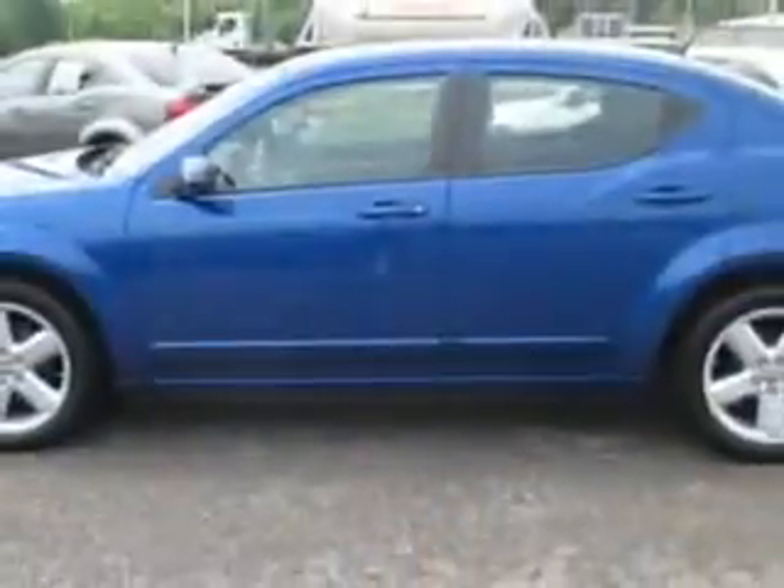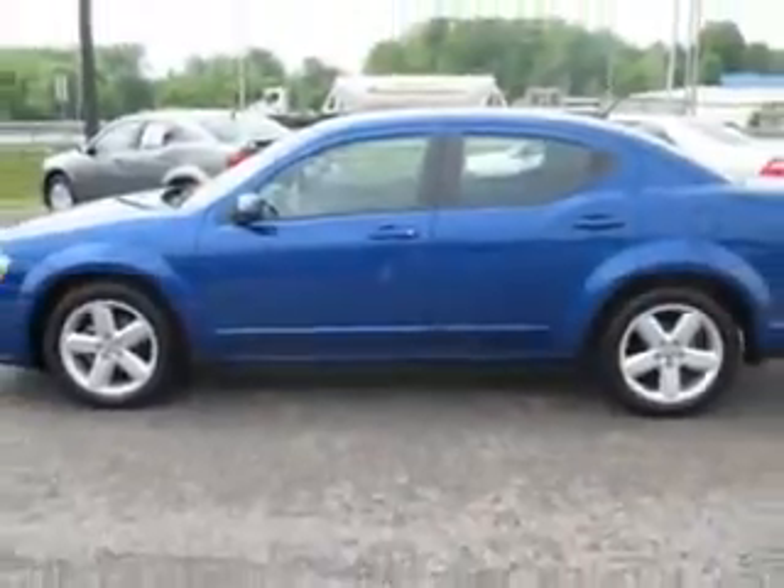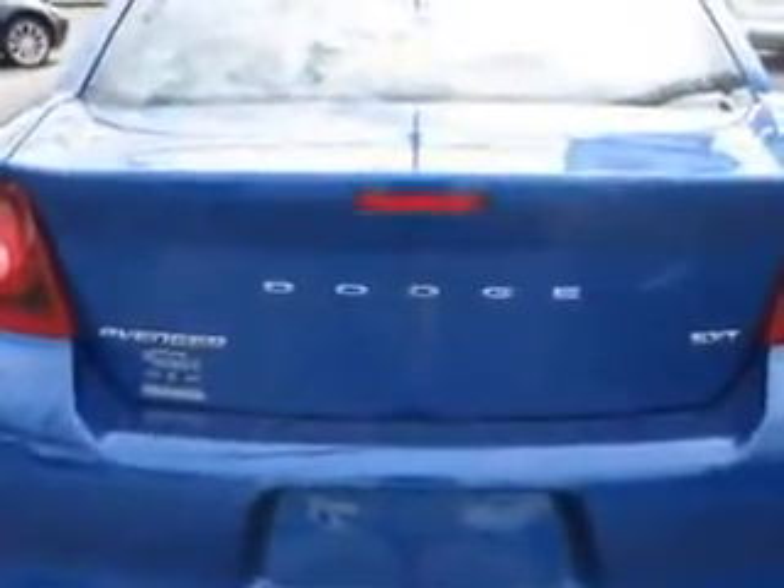Enjoy an exceptional 31 miles to the gallon on this great car with features like remote-powered door locks, automatic climate control, leather-wrapped steering wheel, power moonroof, keyless entry system, five-passenger seating, and heated outside mirrors.